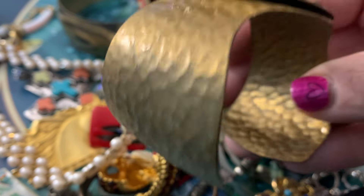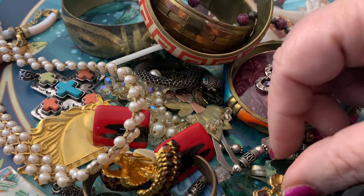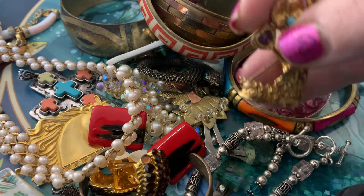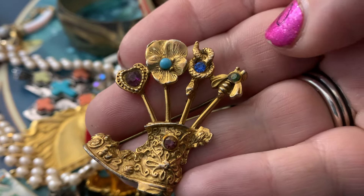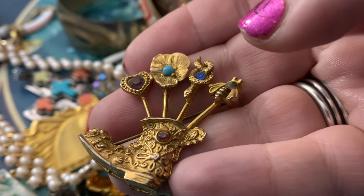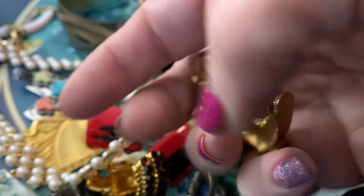Nice cuff. Some stuff hiding over here — a boot with rhinestones, a snake, a bee, a flower, and a heart. That's neat.